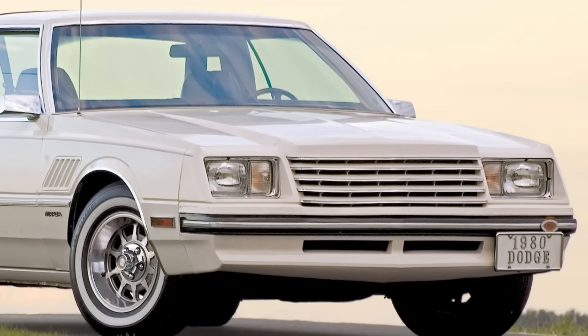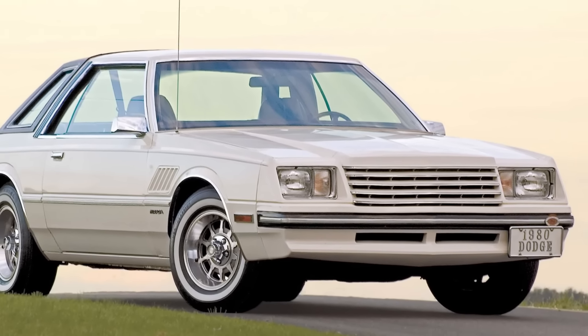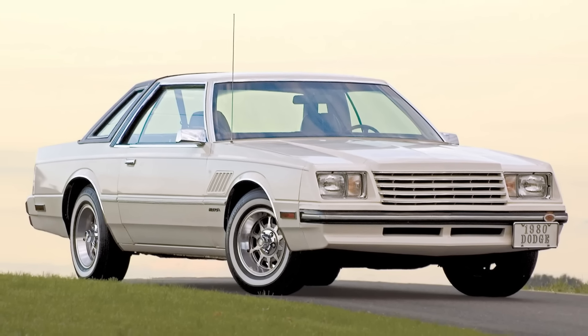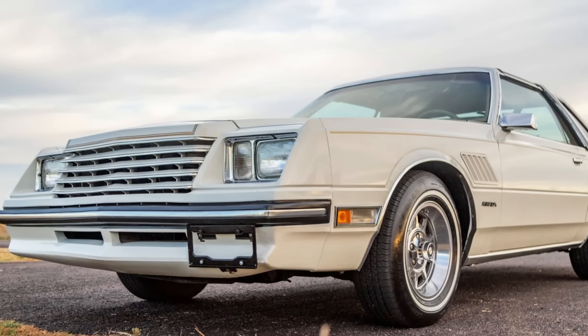As the final rear-drive V8-powered coupe until the Challenger's revival in 2008 on the LC platform, this would be the last mass-produced car to carry the Mopar hot-rodding banner for a quarter century.